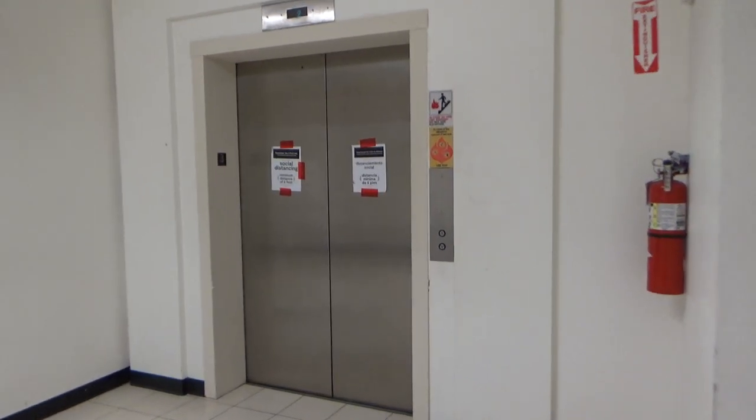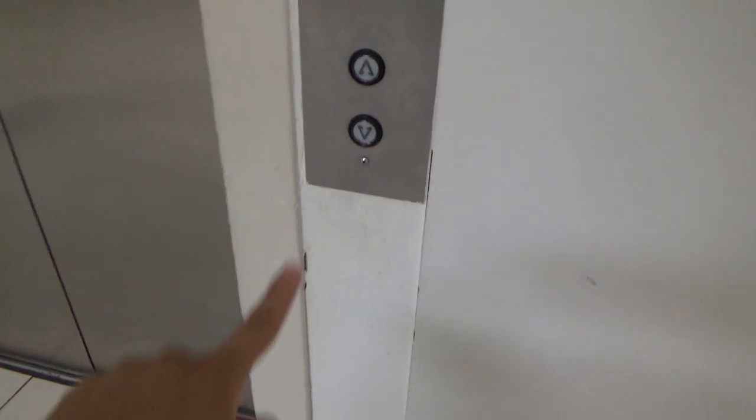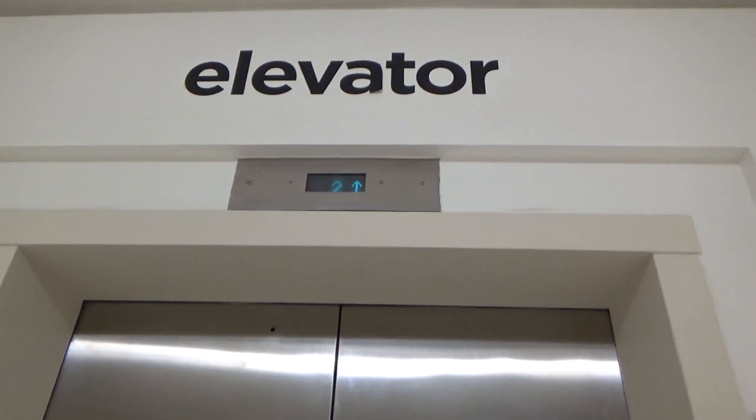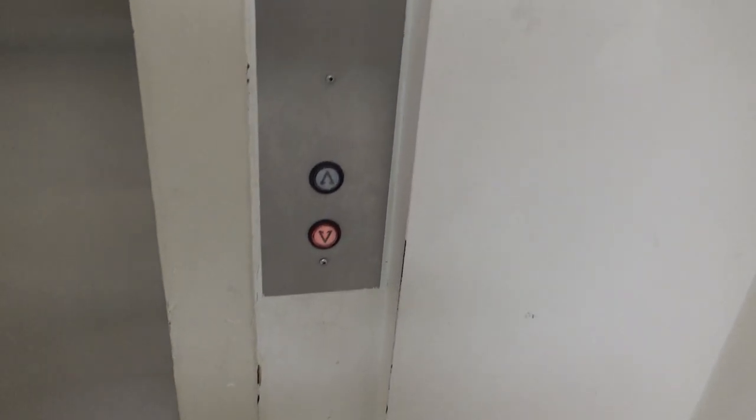This is the elevator at the JCPenney at Prince George's Mall in Hyattsville, Maryland. We got a Montgomery mod.